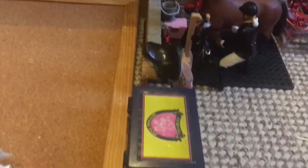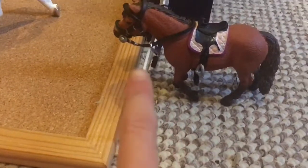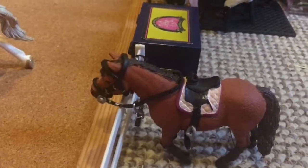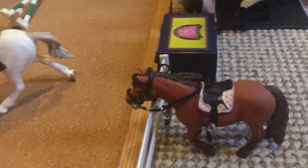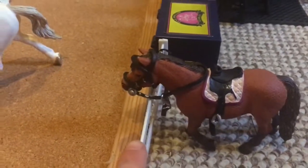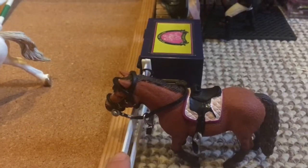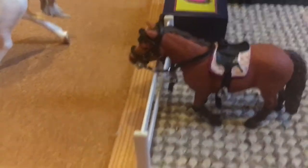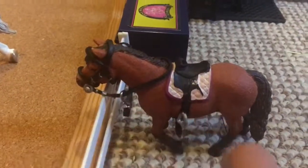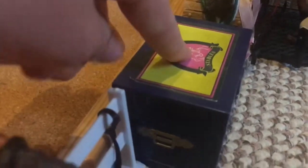Next to our arena we have our wash stall, tack storage, and blanket storage, along with a tie rail. Tied up here is Puppy, also known as Popsicle. She is our Dartmoor pony mare, tied up waiting for a lesson. She's one of our rehabilitated rescues who also serves as a lesson pony for beginners. Next to her we have our blanket and award storage.